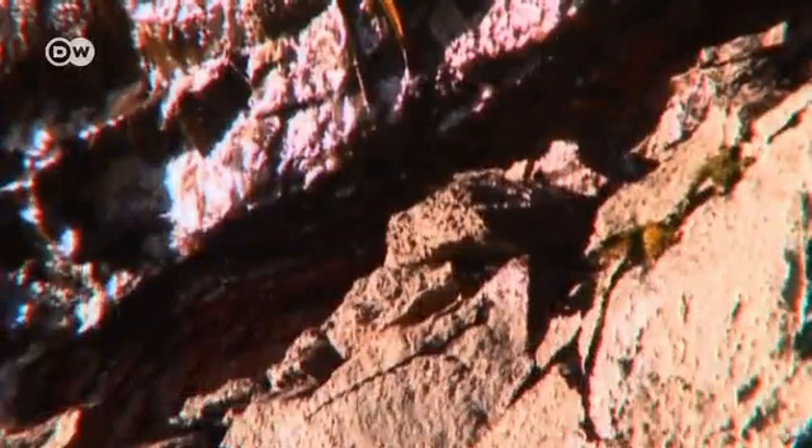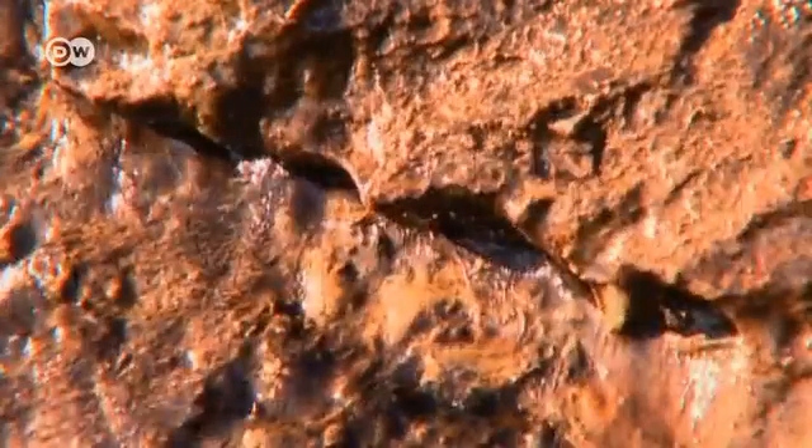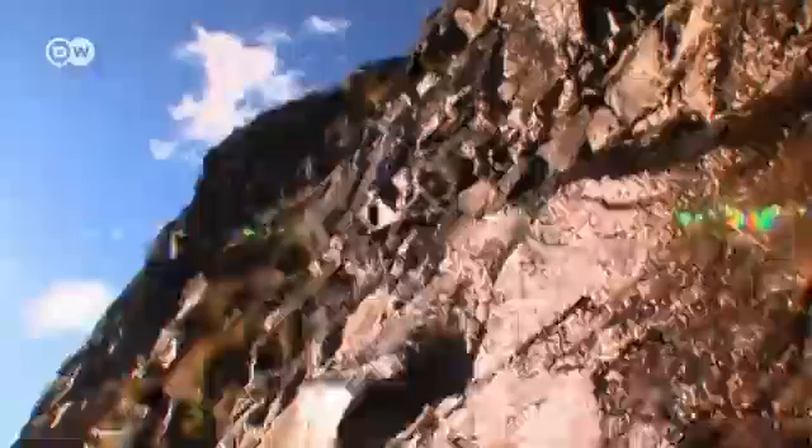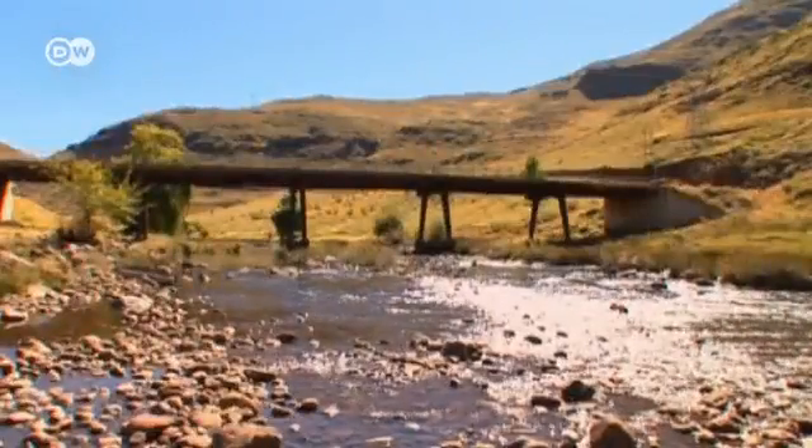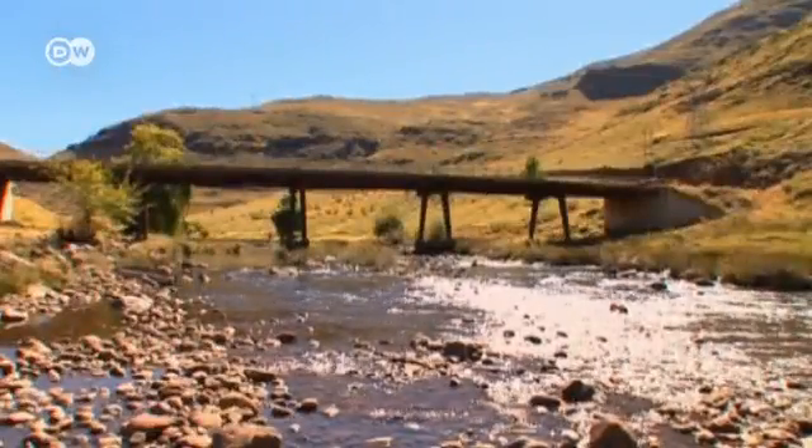The dam is a success because it rains a lot in Lesotho. Water seeps through every rock face. Countless brooks and rivers flow into the valley and into the Orange River, the biggest river in southern Africa.